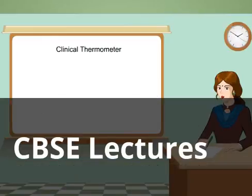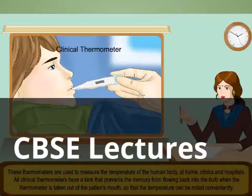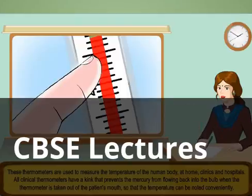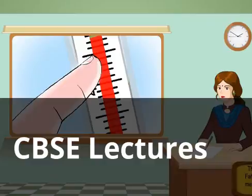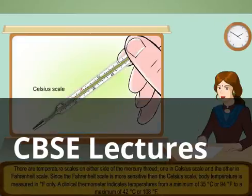Clinical thermometer. These thermometers are used to measure the temperature of the human body, at home, clinics and hospitals. All clinical thermometers have a kink that prevents the mercury from flowing back into the bulb when the thermometer is taken out of the patient's mouth, so that the temperature can be noted conveniently. There are temperature scales on either side of the mercury thread, one in Celsius scale and the other in Fahrenheit scale.